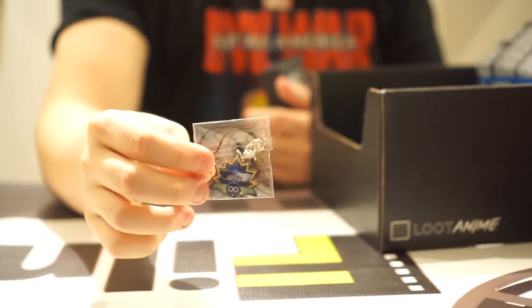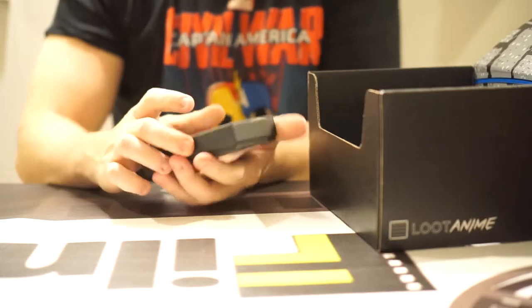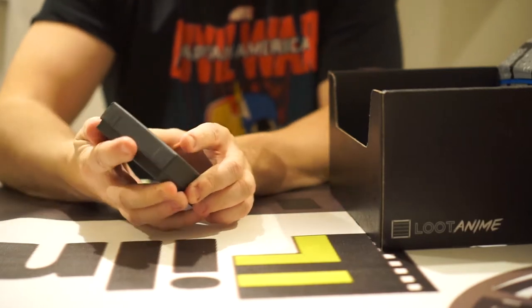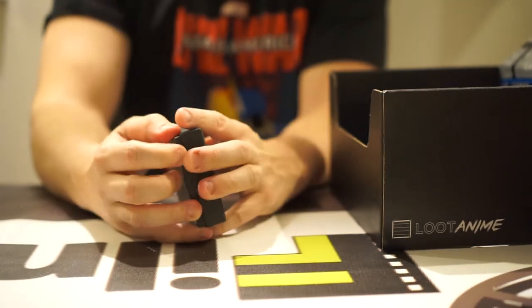And this looks like an anime charm. And finally we've got — I know this game — this is a game that I wanted to try out on my 3DS. I haven't played it yet though, but this is Phoenix Wright Ace Attorney. I don't know what's going to be in here though.